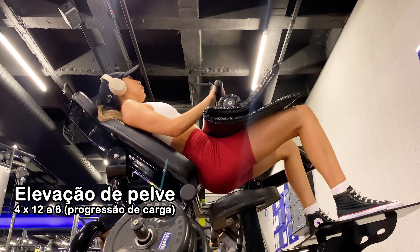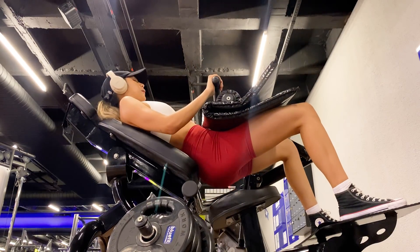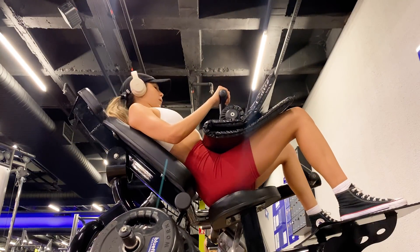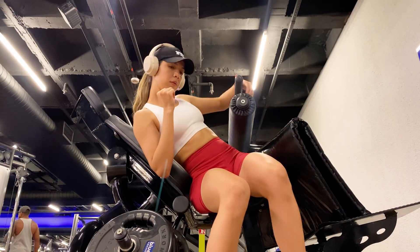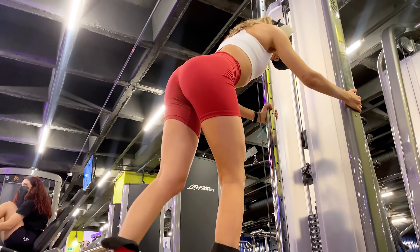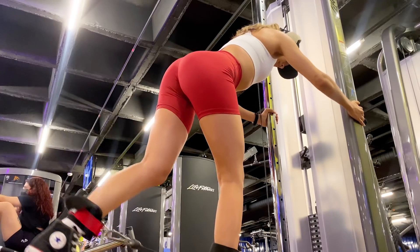O terceiro exercício é a elevação de pelve. Esse dia eu estava sem muito tempo, então não quis perder tempo montando a barra e fiz no aparelho, que é muito bom também. Aqui também faço progressão de carga: quatro séries de 12 a 6 repetições. O quarto exercício é o glúteo na polia. Faço quatro séries de 8 a 10 repetições com carga moderada, priorizando a execução — um movimento mais concentrado. Se eu aumentasse a carga, perderia a execução e sobrecarregaria a lombar.